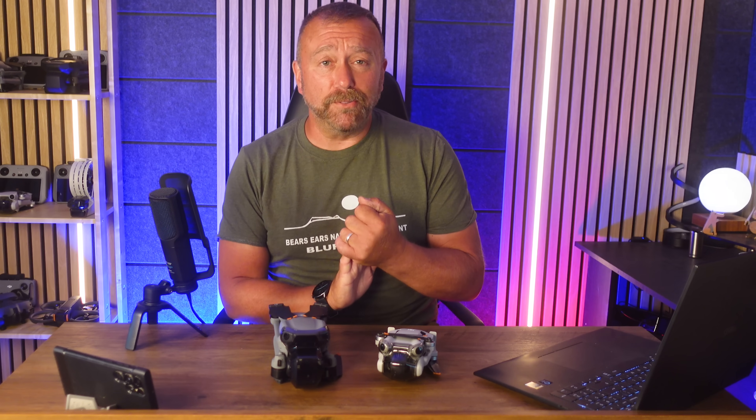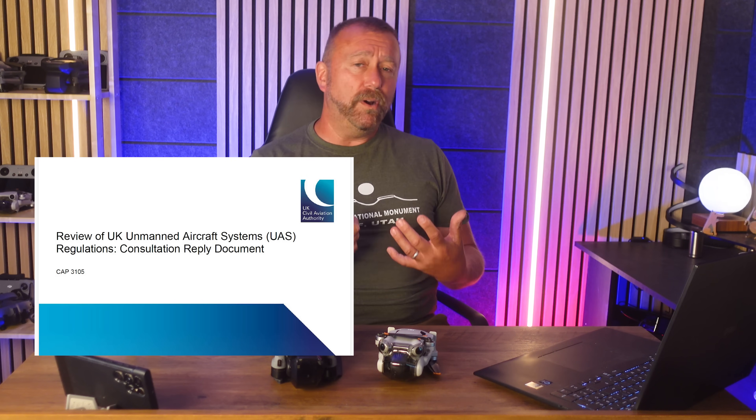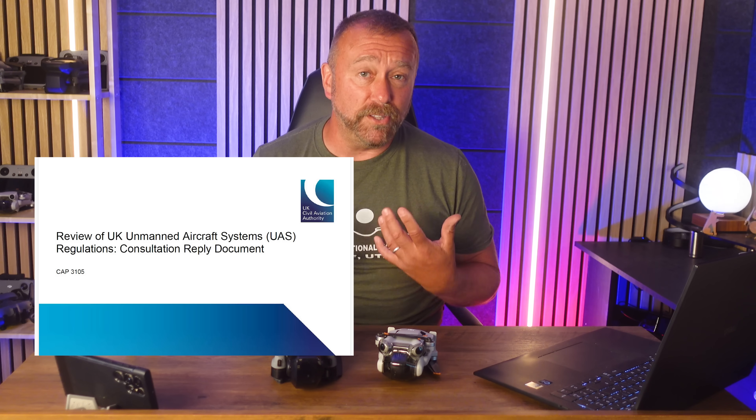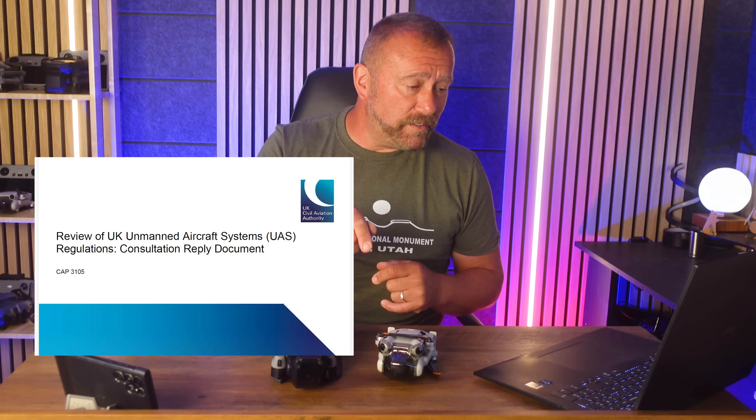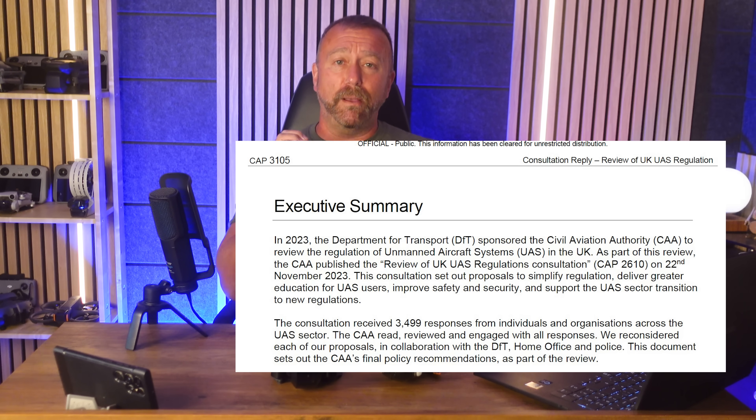Hello, I'm Ian and I play with drones. With today's announcement, some of that play is about to get easier whilst other areas are going to become a little bit nasty. The UK CAA published their intentions for UAS — unmanned aircraft systems — in the UK. I'll link to that below, but I can summarise the main points with some good and some not so good.